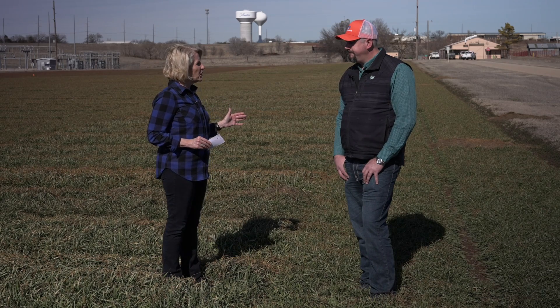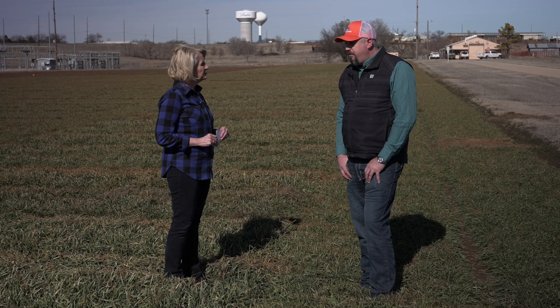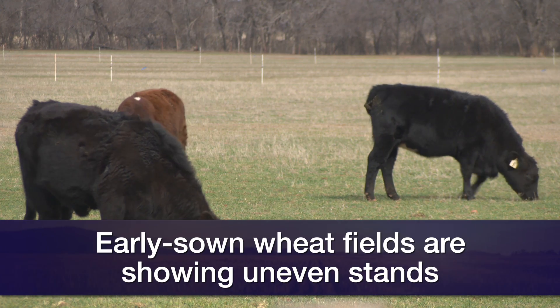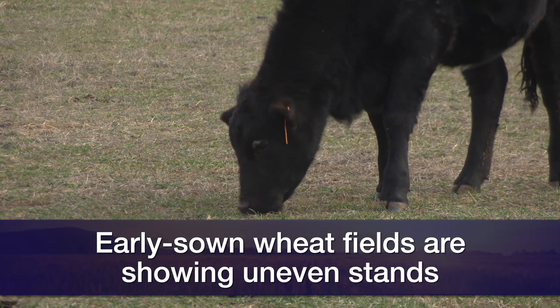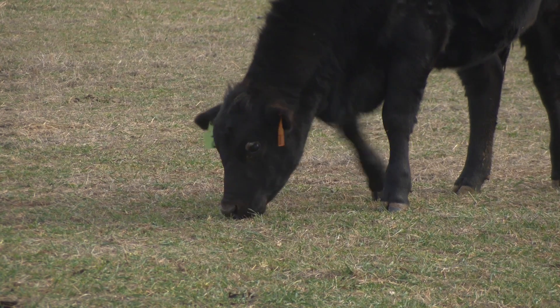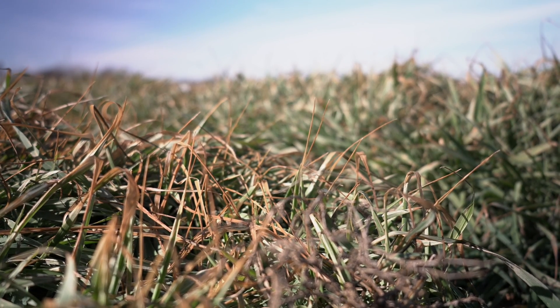In terms of the crop overall, how are things looking? I've been pretty satisfied with the stands. Our early sown wheat for wheat-pasture grazing is a little shaggy and uneven, but definitely a good enough stand to start grazing. Some were grazed a little sooner than we'd like, but they've held on pretty well. Our later sown wheat, typically for grain only, the stands are there — maybe a little thinner than I'd like for some guys.